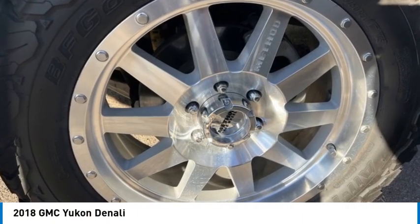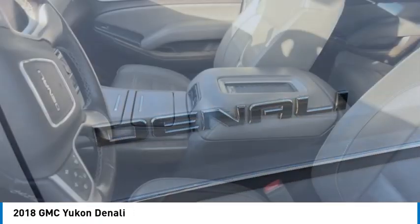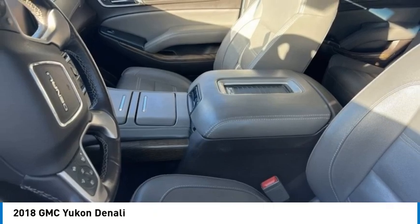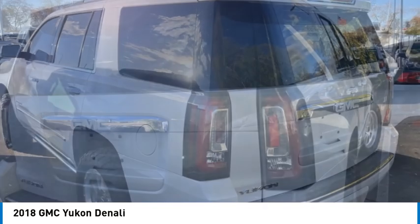Looking for the right vehicle? Check out the 2018 Yukon. Peace of mind comes standard with GMC's powertrain warranty and Yukon's 5-star frontal crash test rating.